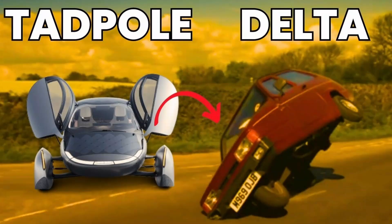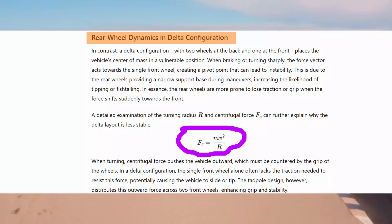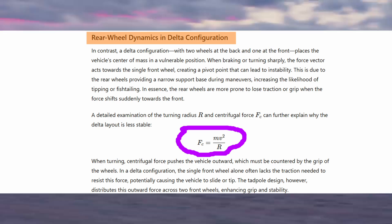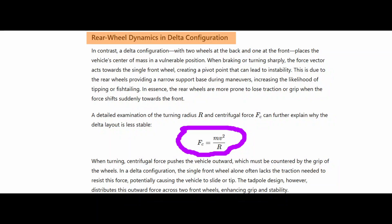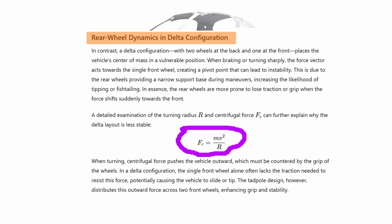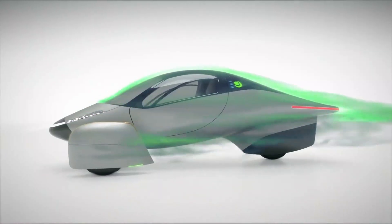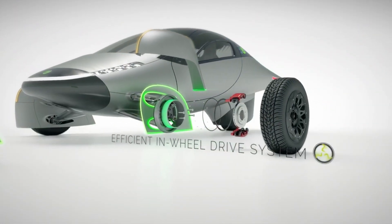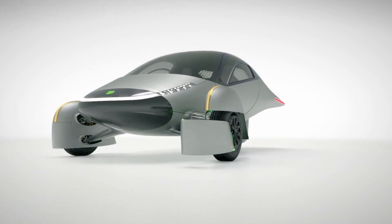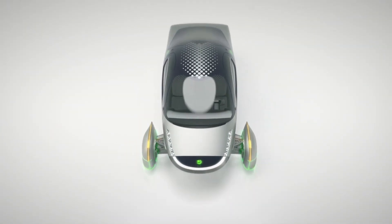In essence, the rear wheels are more prone to losing traction or grip when the force shifts suddenly towards the front. A detailed examination of the turning radius R and centrifugal force Fc further explains why the Delta layout is less stable. When turning, centrifugal force pushes the vehicle outward, which must be countered by the grip of the wheels. In a Delta configuration, the single front wheel alone often lacks the traction needed to resist this force, potentially causing the vehicle to slide or tip. A Tadpole design, however, distributes this outward force across two front wheels, enhancing grip and stability.